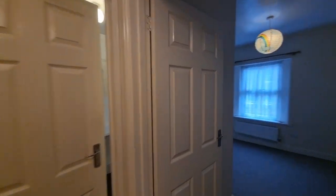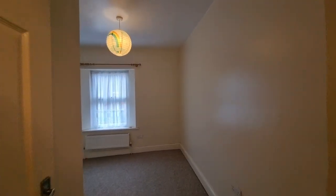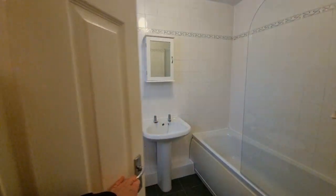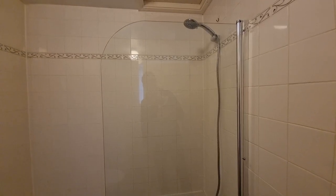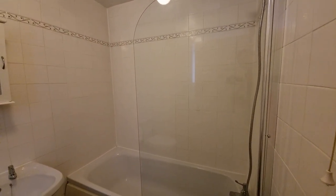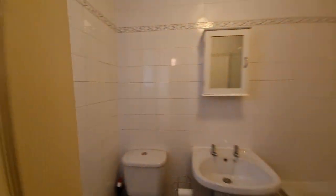Next room along we have another bedroom, again with a window to the front — slightly smaller, but still not a bad size. And then also on the first floor we have a bathroom, with shower attachment mixer over the bath and a shower screen, wash basin, WC, fully tiled walls, and an obscure glass window to the side.